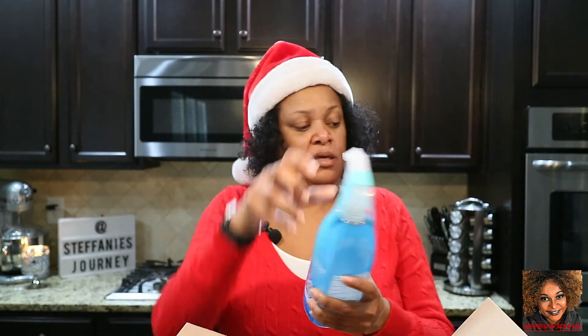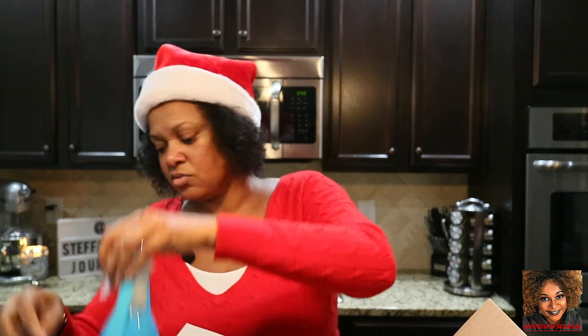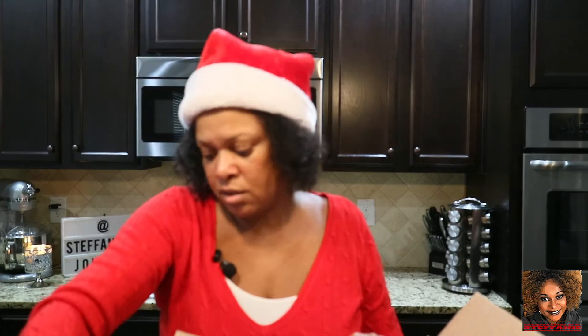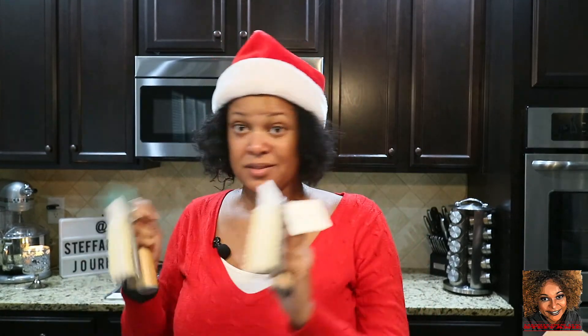So in box two I have duplicates: another Method antibacterial bathroom cleaner, and another lemon verbena tub and towel cleaner. To recap, I have two of each: the tub and towel cleaner, the Mrs. Meyer's toilet bowl cleaner, the Method antibacterial toilet cleaners, the antibacterial bathroom cleaners, the air fresheners, and the daily shower cleaners. I might give away one of the shower cleaners since I only have one shower with a tile floor.